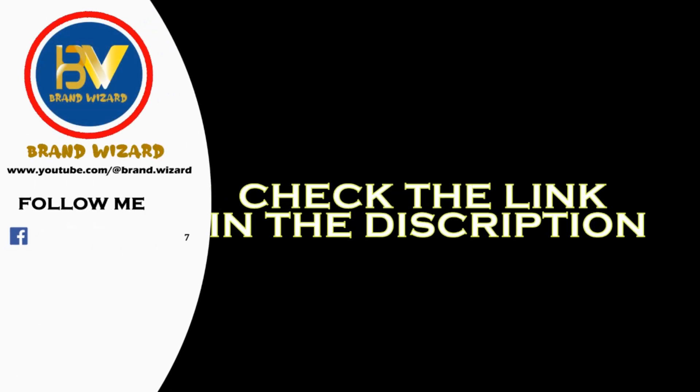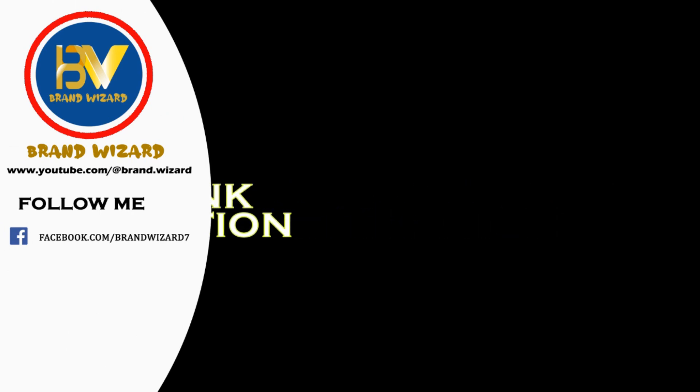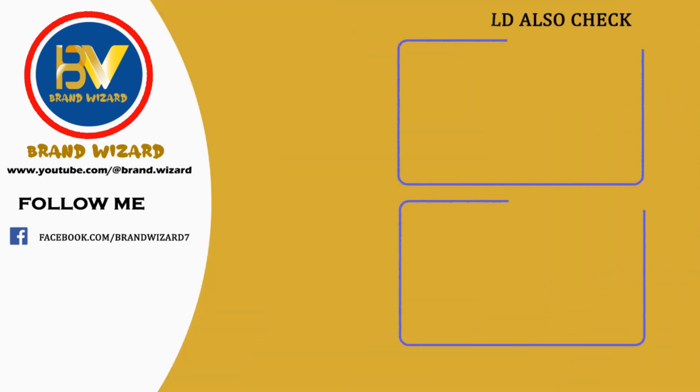Thank you for joining us on this exciting journey through the world of shopping. Make sure to check the video description for any additional resources and links to purchase your favorite products. Stay tuned for more expert reviews — don't forget to subscribe and hit that notification bell so you never miss out on the latest and greatest. Until next time, happy shopping, and may you always find your perfect match.